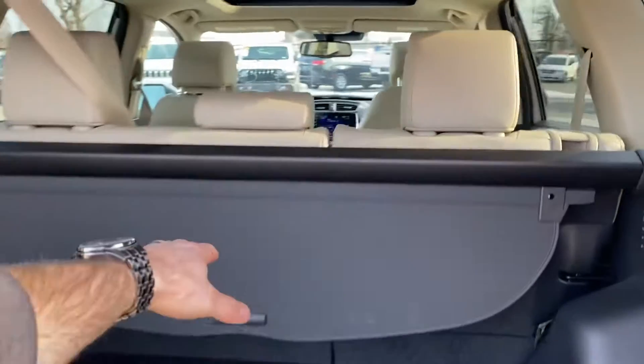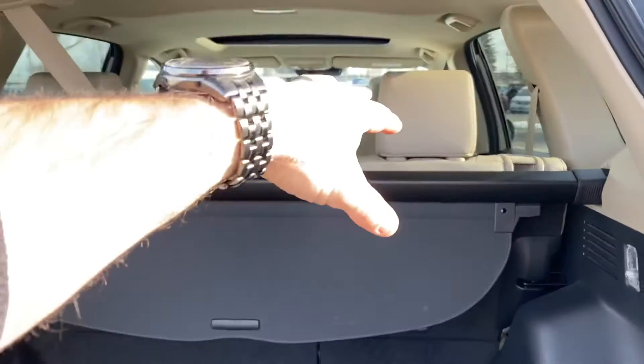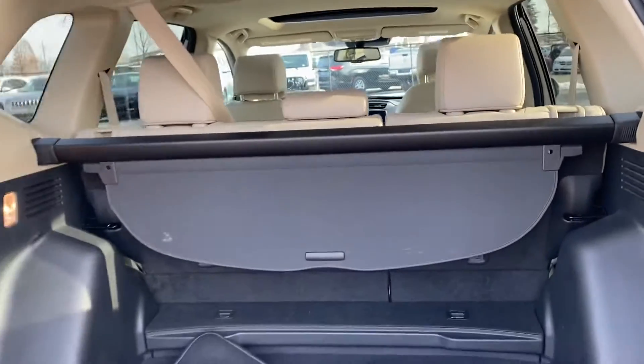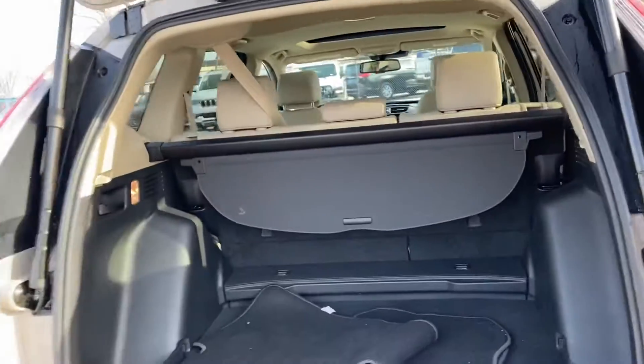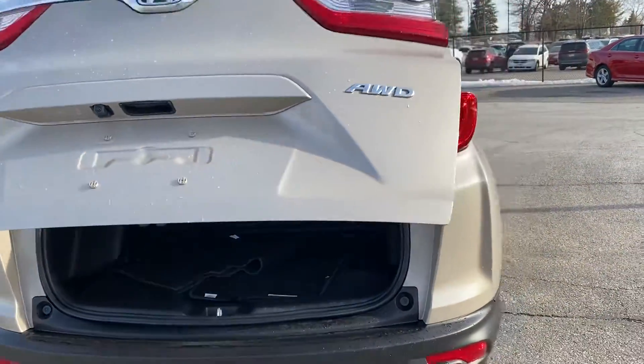There's a security cover in the back — you can slide that over and it covers your stuff down below. It's got a 60/40 split with tan leather. The back seat is power, obviously, and it's got the backup camera as well.